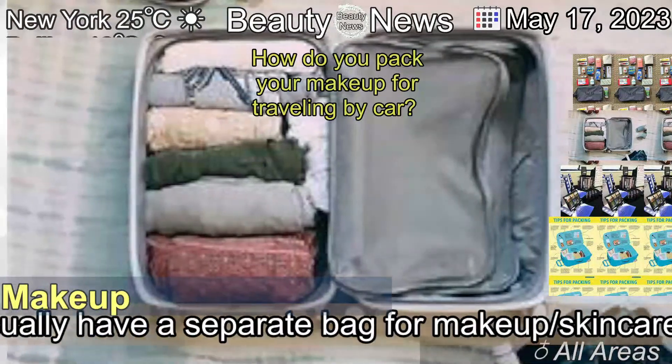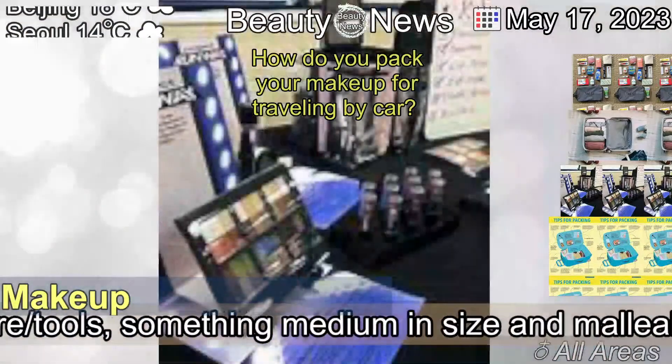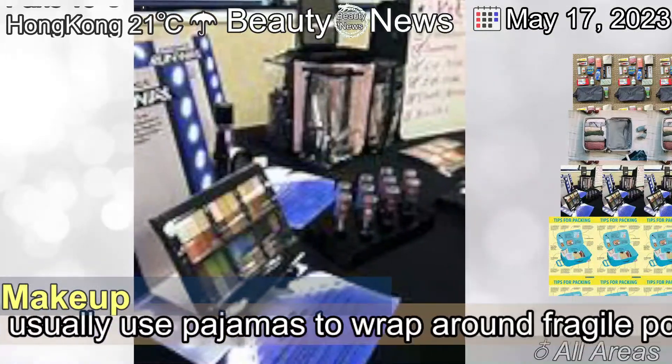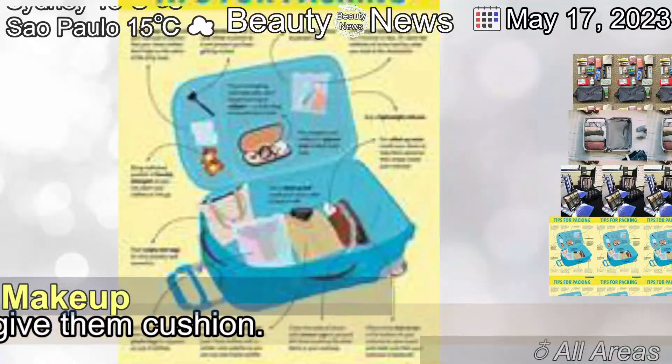I will usually have a separate bag for makeup, skincare, and tools, something medium in size and malleable rather than hard. I usually use pyjamas to wrap around fragile powders to give them cushion.